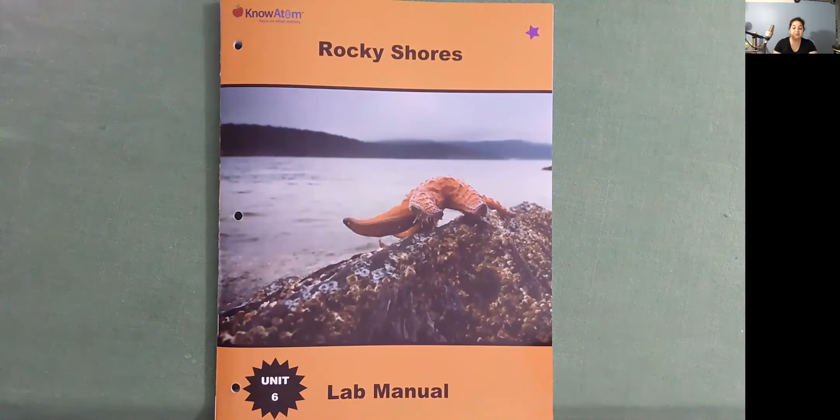I learned a lot reading Rocky Shores, and I hope that you did too. I'll see you tomorrow with the next one. Bye!